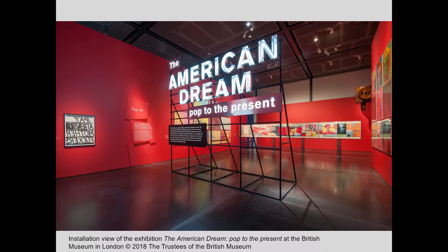The American Dream was the culmination of a long-term commitment to building an important collection of modern and contemporary American prints at the British Museum. The desire to form such a collection started with my predecessors, Anthony Griffiths and Francis Carey, who, in 1980, mounted a survey exhibition of 100 years of American printmaking from Whistler to Richard Estes.